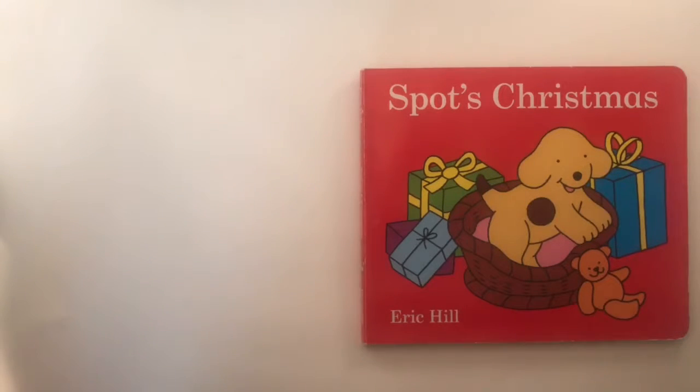Hi, thank you for joining me today at Bedtime Books and Toddler Toys. In today's story time, we're going to be reading Spot's Christmas by Eric Hill. Let's begin.